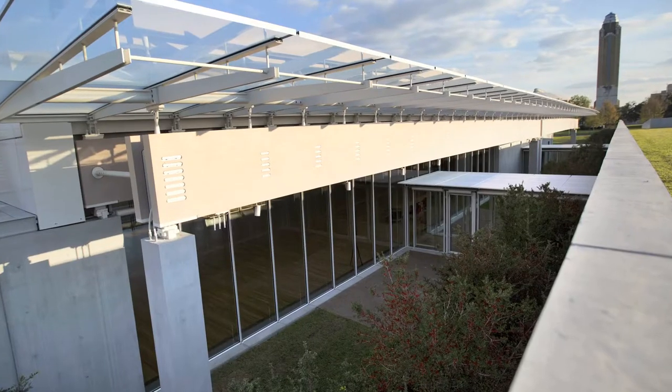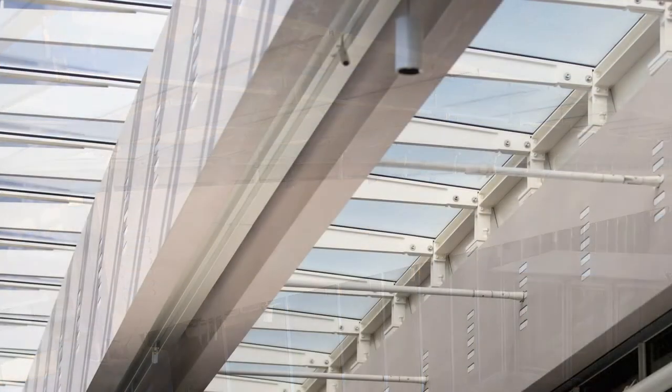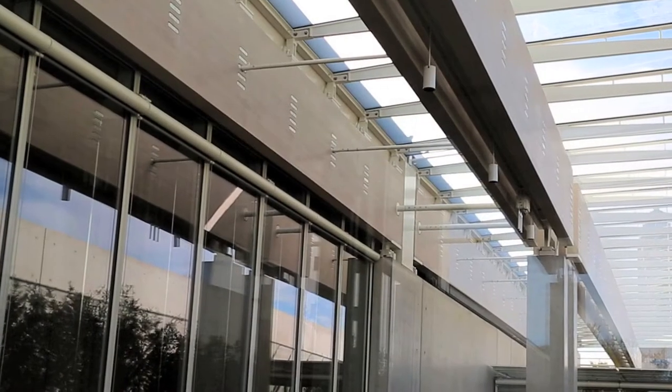Among the most prominent features of the Piano Pavilion are these massive wooden beams that are over 100 feet long. These were made in Canada, in Vancouver, and then shipped to Fort Worth.